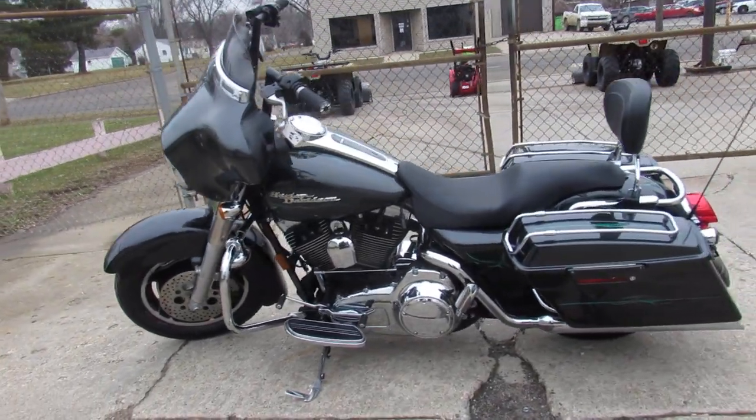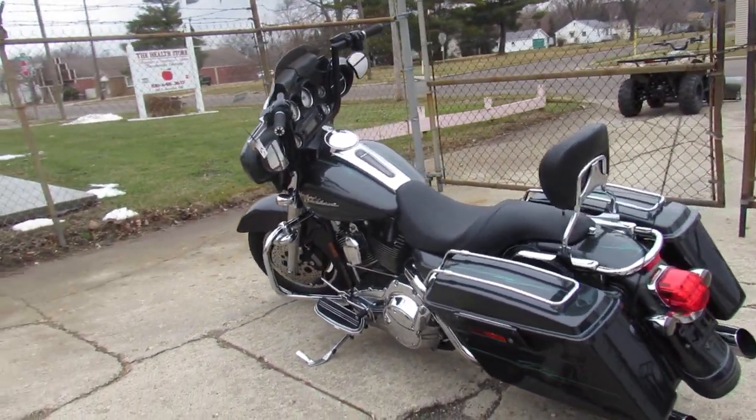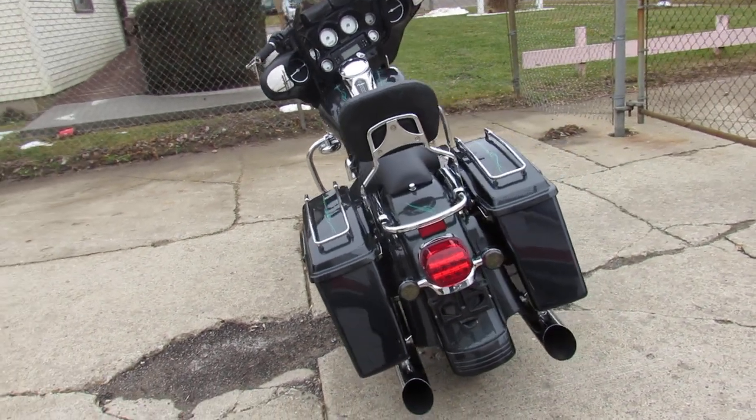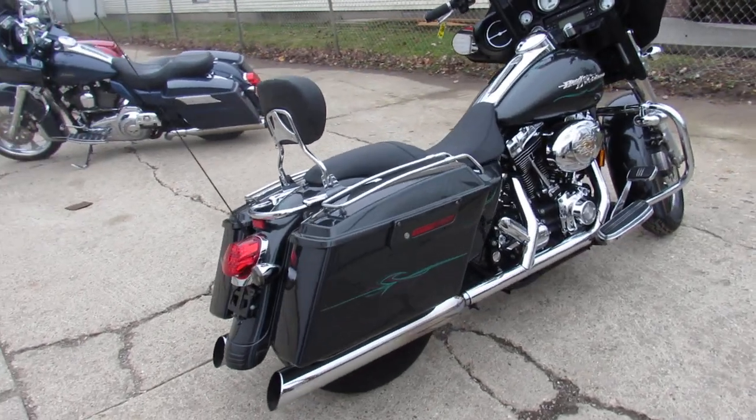Nice clean Street Glide, tons of chrome, comes with a Harley backrest, just serviced at the dealership, fluids changed, ready for the road. We've got guaranteed financing, leasing programs, layaway programs, and your trades are always welcome.